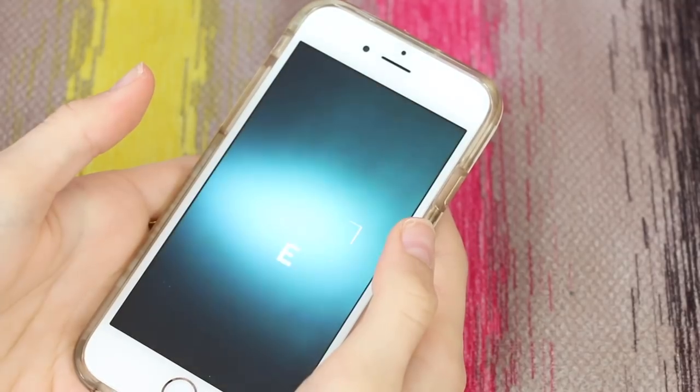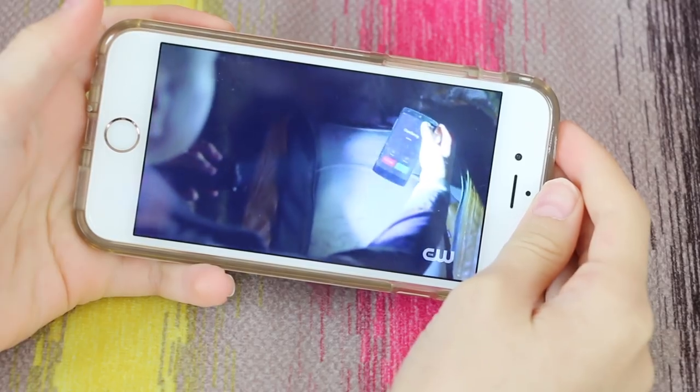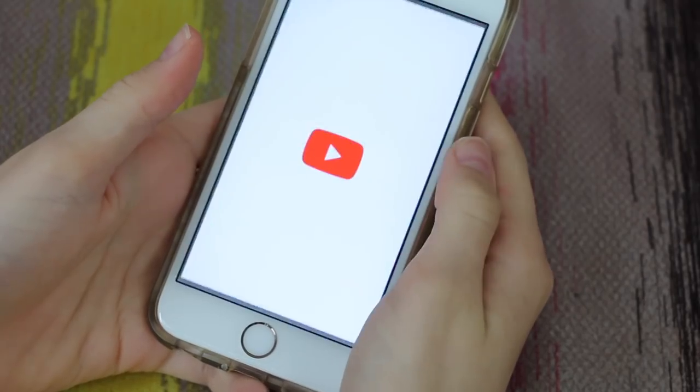Next, I've got the CW app so I can watch free episodes of Riverdale. The CW app also has a lot of shows that you can watch for free.